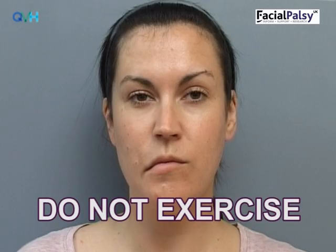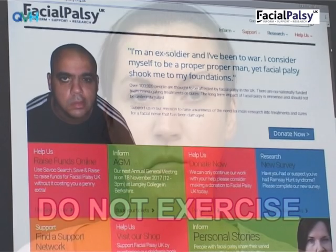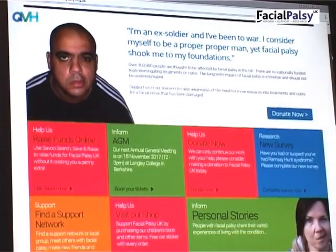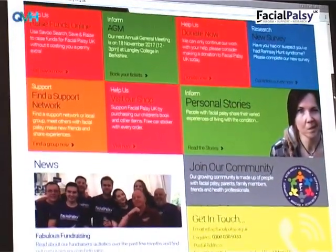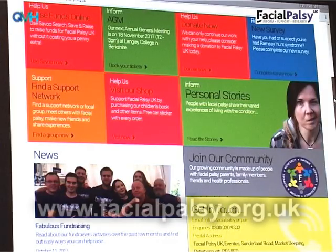The most important thing to remember at this stage is that exercises when your face is floppy can do more harm than good. For more information about this and what can be done to help, there are self-help videos on management of flaccid facial paralysis on the Facial Palsy UK website.